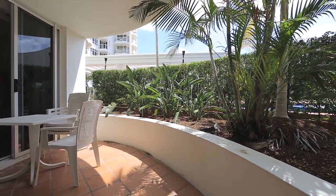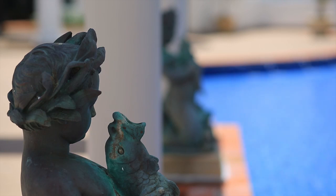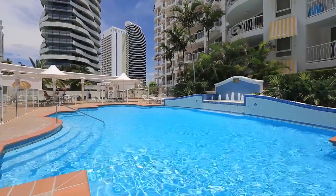For those looking for an investment, Broadbeach is one of the most sought after locations on the Gold Coast. Apartment 2113, the Phoenician North Tower, Broadbeach.